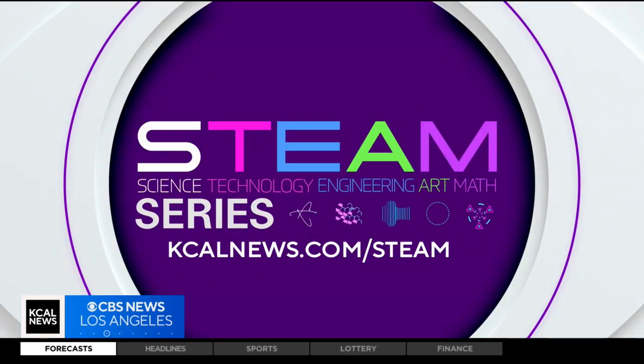For more on STEAM careers, go to our website at kcalnews.com/steam.